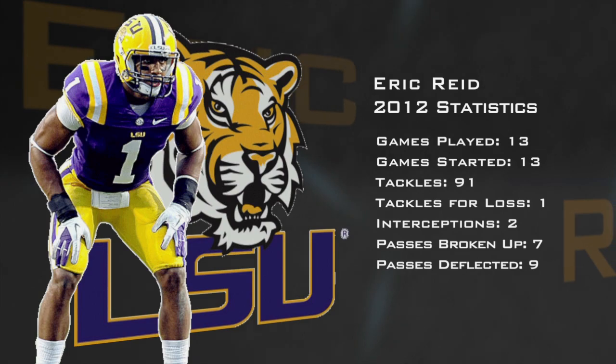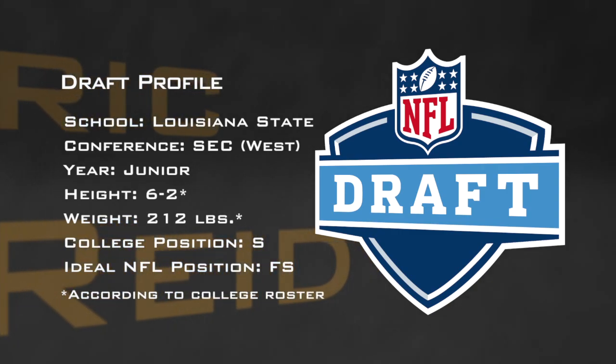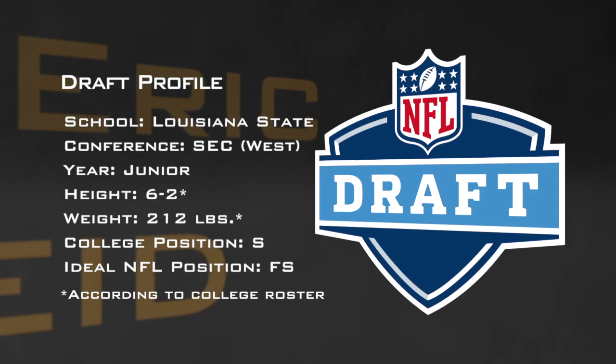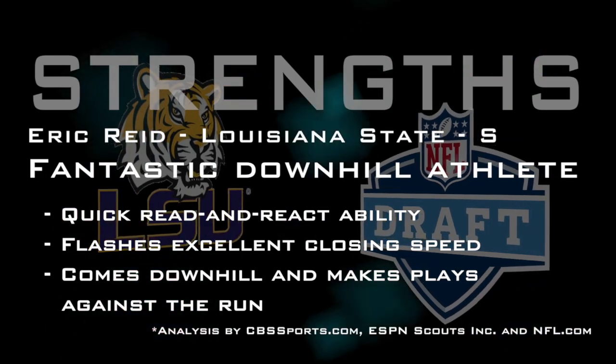You can see the speed of the LSU defense on that. They close fast. Lacey spins, but the linebackers and the secondary — Eric Reid — just close the space quickly. Eric Reid makes the stop after about a three-yard pickup.